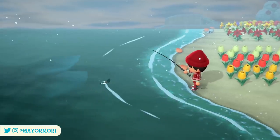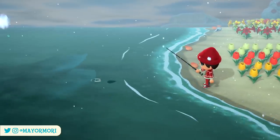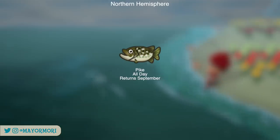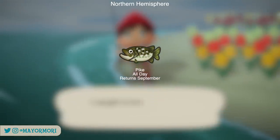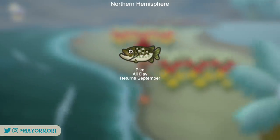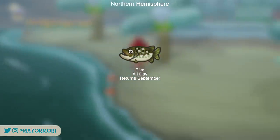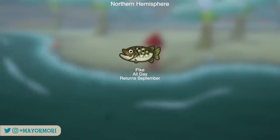Starting with the fish leaving at the end of the month in the northern hemisphere — only one fish is leaving, which is the pike. The pike is a rare river fish but can be spotted easily as it has an extra large shadow. Unfortunately this fish won't be returning until September next year, so if you haven't caught one yet and you're looking to complete your critterpedia, keep a close look out as they can be spotted all day.